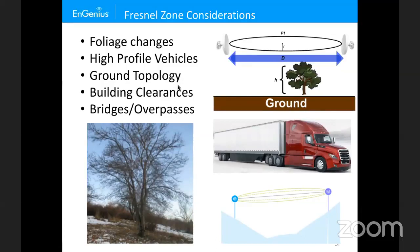Also consider RV parks where RVs have different heights. Ground topology and different elevations must be accounted for — if one end is lower, you may need to raise it to prevent the ground from blocking the signal. Building clearances matter — in high-rise downtown areas, make sure the Fresnel zone is clear around buildings. The equation in the previous slide calculates the radius; double that for the full diameter. Since it's isotropic and three-dimensional, you need clearance both vertically and horizontally.